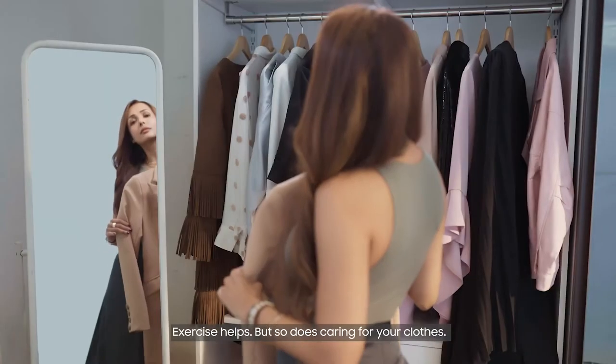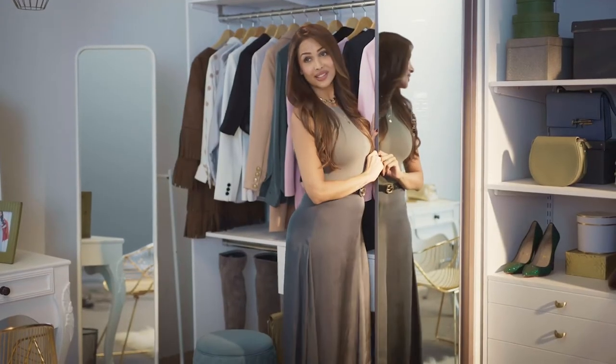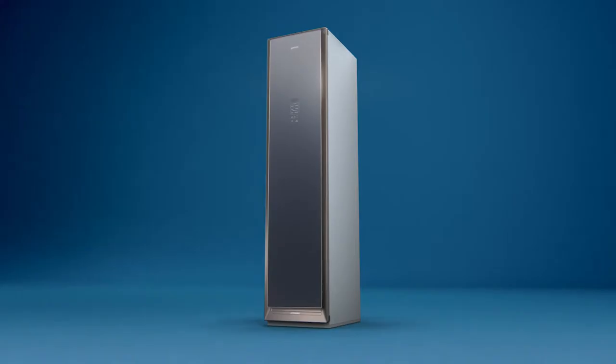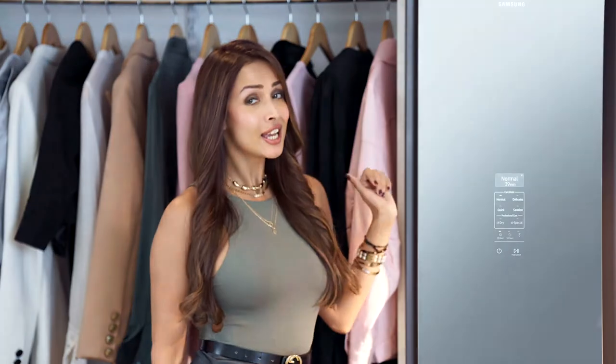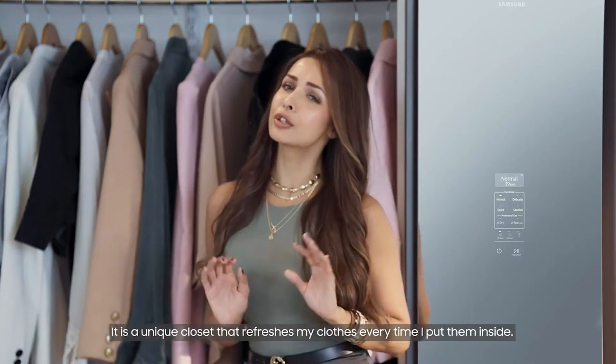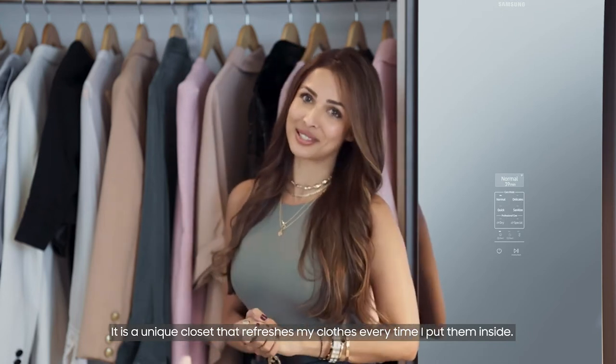Exercise helps, but so does caring for your clothes. And that's where my trusty Samsung AirDresser comes into play. The sleek new device is the latest innovation from Samsung — a unique closet that refreshes my clothes every time I put them inside.